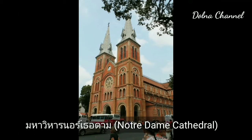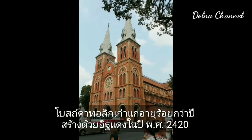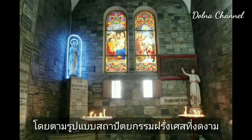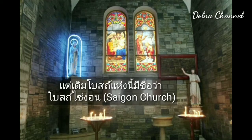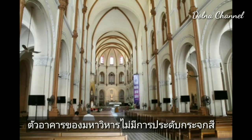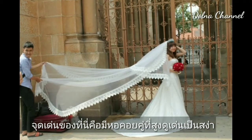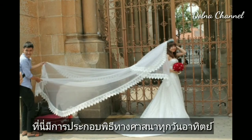Notre Dame Cathedral was built in red brick in 1877 in the French architectural style. Originally the church was named Saigon Church. The building is not decorated with stained glass; the highlight is its pair of tall, elegant towers. There are religious ceremonies every Sunday.